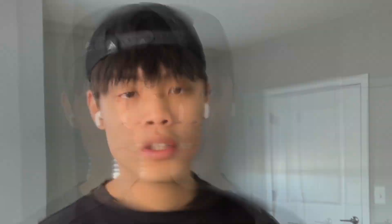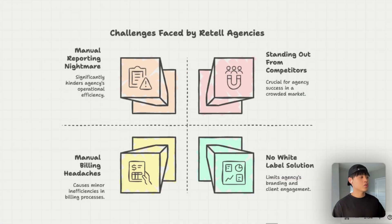When you're running a voice AI agency using Retail, you're focused on building amazing voice agents that deliver results for your clients. Your main job is to build exceptional agents that actually work. But here's what most retail agencies struggle with. First, manual reporting nightmare — you're probably compiling call data into spreadsheets and sending reports manually. This is very time-consuming and looks unprofessional.